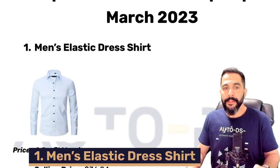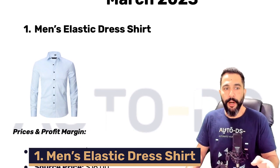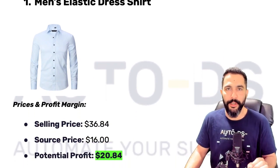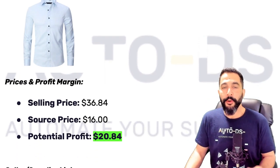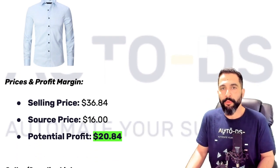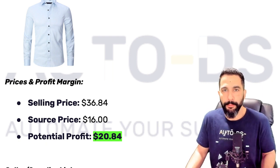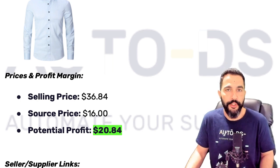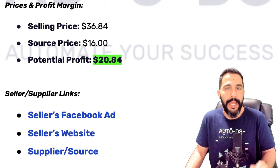The first product is a men's elastic dress shirt. This seems like a pretty normal shirt, but let's see how well it's doing. This shirt is being sold for about $37, being sourced at around $16, leaving the seller with a potential profit of about $20 to $21 before selling channel expenses. So we're looking at $20 of profit potential.